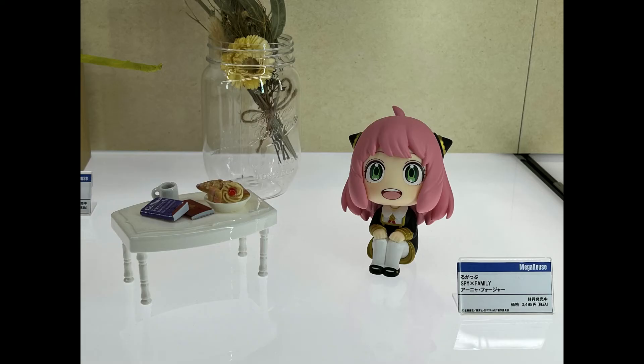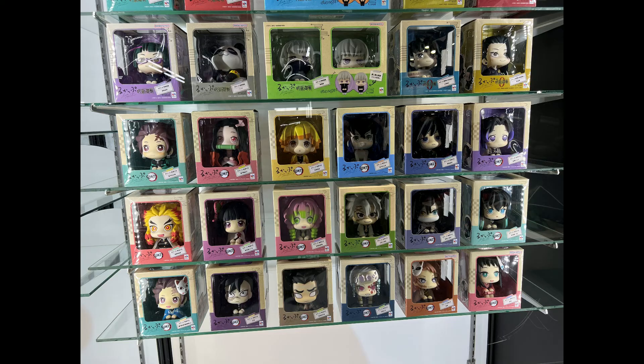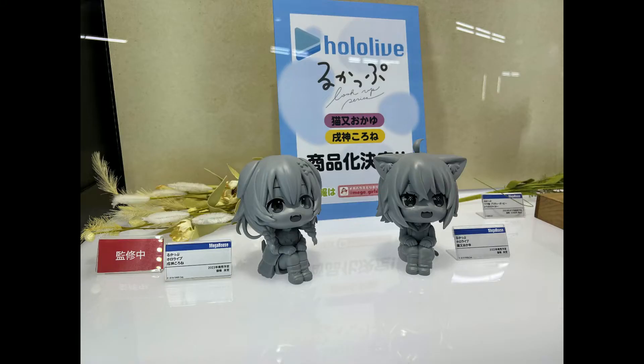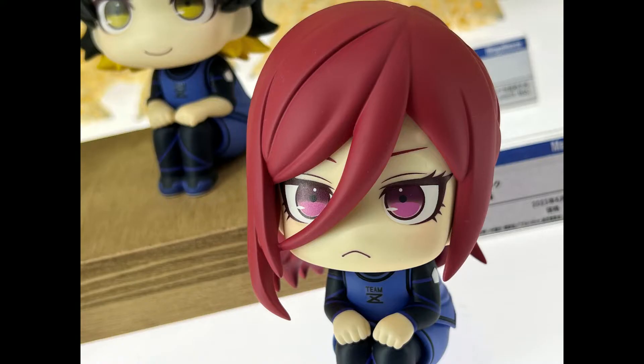Hey, what's up, Koen Shops! In this video, more cool stuff from Mega Hobby Expo 2022. We take a look at the Mega House Look Up Figure Display — the 'Look Up' theme means the figures are all sitting down and looking up.